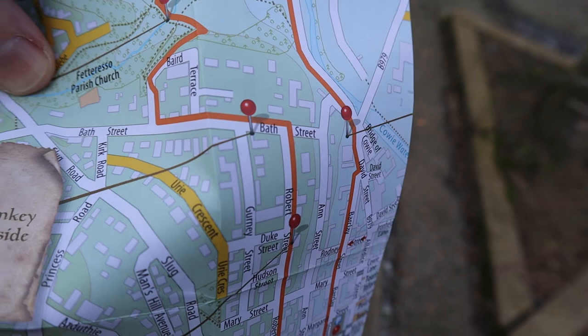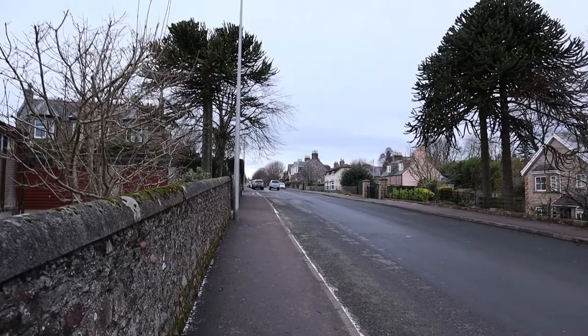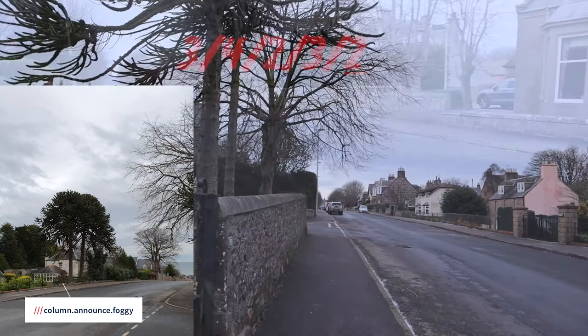Now the next clue we're heading for Bath Street and we've got to count the number of monkey puzzle trees on the even side of the street. There are two on both sides so I'm guessing the number is two, though I'm not sure which side counts as even.